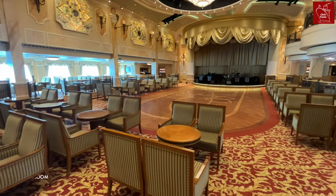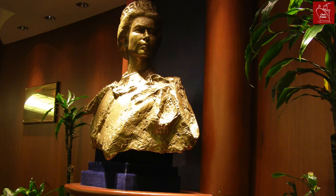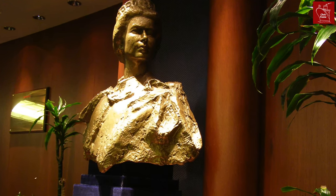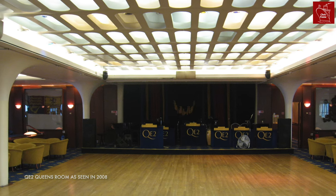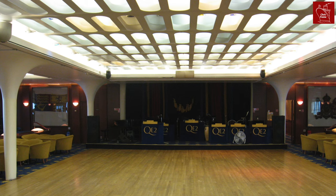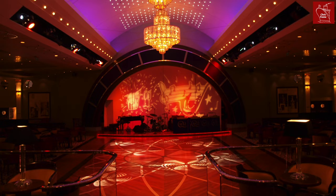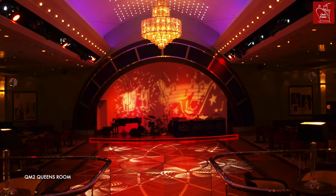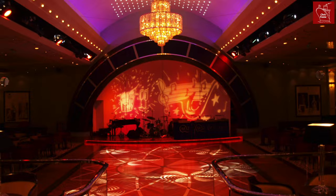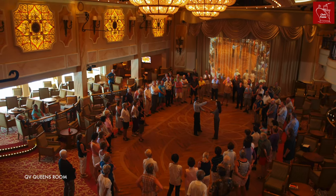All four ships of the Cunard fleet have a Queen's Room and this space also dates back to the era of QE II. The first Queen's Room was found on board QE II in 1969 and was primarily the first class ballroom. This space was also used as a multi-purpose ballroom for first class and tourist class when the ship went cruising. The Queen Mary II has the largest Queen's Room ever seen on board a Cunard ship, with the largest dance floor at sea. However, there is also a Queen's Room on board Queen Victoria, Queen Elizabeth and Queen Anne.